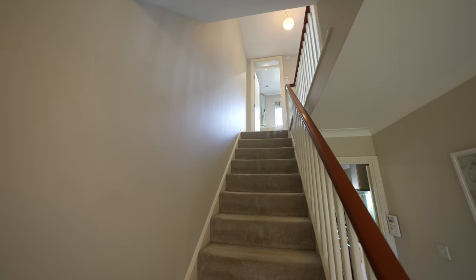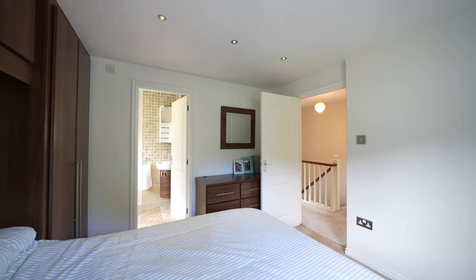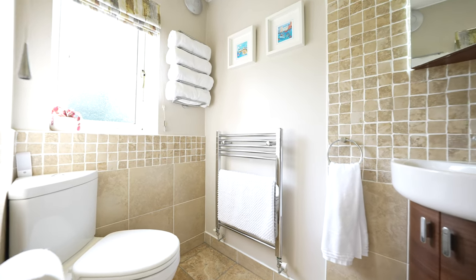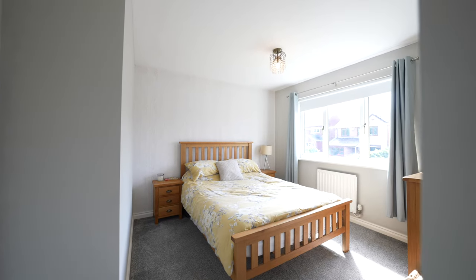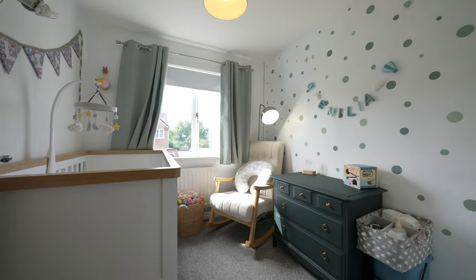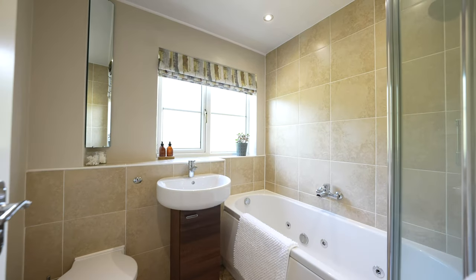Upstairs you'll find two generously sized double bedrooms, one of which features a private en suite for added comfort and privacy. The third single bedroom offers flexibility as a cosy guest room, home office or nursery. The updated family bathroom is designed with modern fixtures, creating a relaxing retreat.